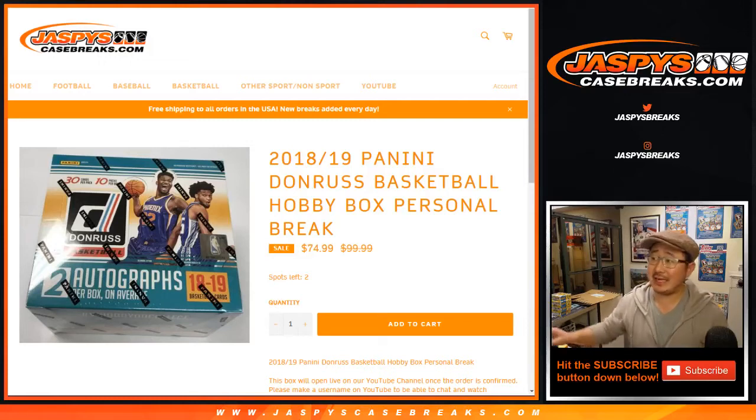Good evening everyone. Joe for Jaspi's CaseBreaks.com, coming at you with a personal box from Rick Barker. Rick Barker picked up a box of 2018-19 Panini Donruss Basketball.